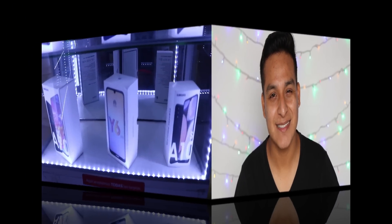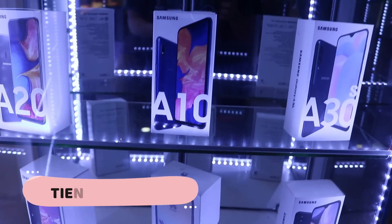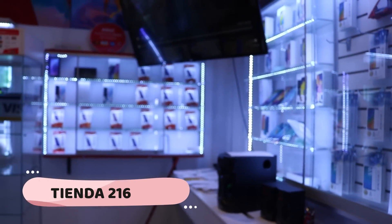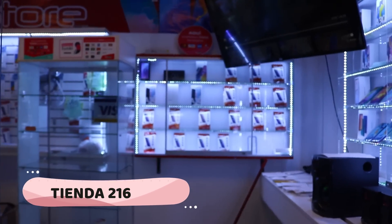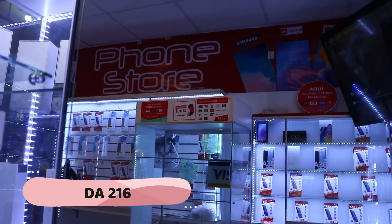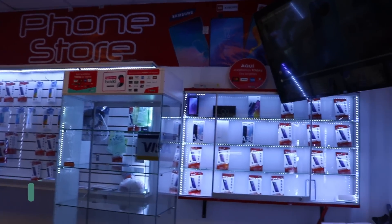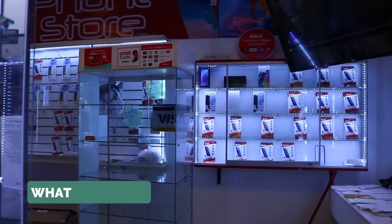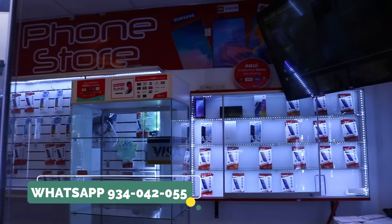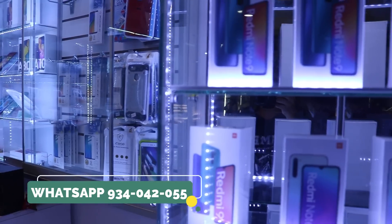Hola, buenas tardes. Soy asesor de ventas de la tienda Phone Store, ubicada al frente del Centro Cívico. La dirección exacta es Avenida Garcilaso de la Vega 1358, Centro Comercial Plaza Tech, tienda 216, segundo piso. Nuestra página se llama Phone Store, dedicada a la venta de celulares. Pueden venir a pagar con cualquier tipo de pago: aceptamos tarjeta, transferencias, YAPEN. Hacemos envíos a nivel nacional y también delivery. El costo del delivery es totalmente gratuito.